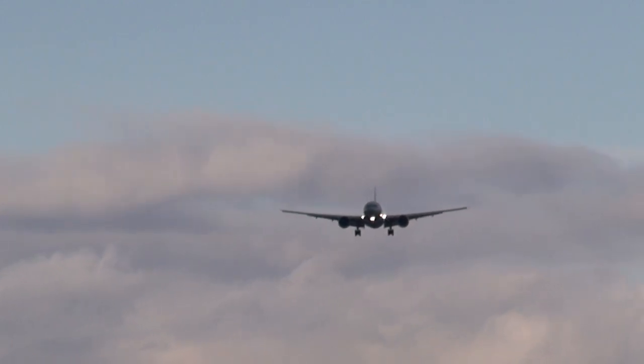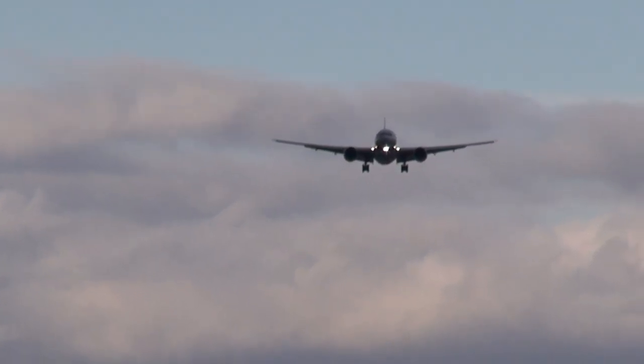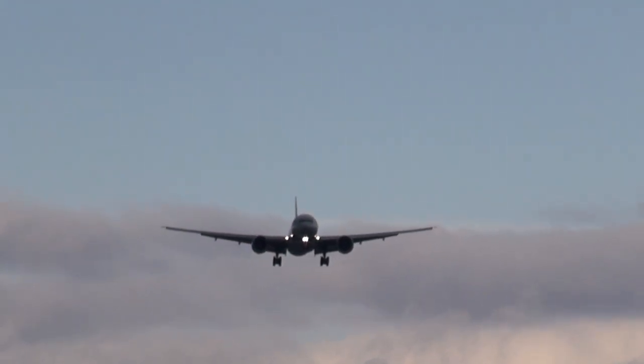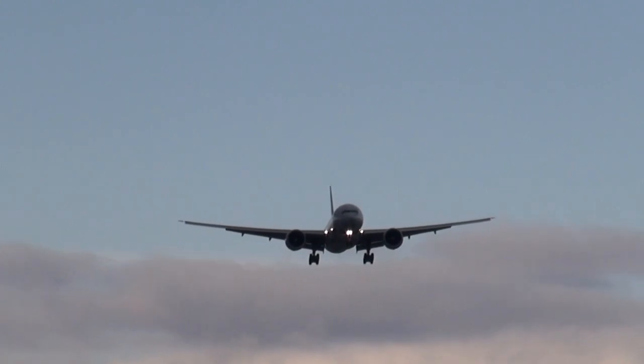Regul 534-09, ready for takeoff at Hotel, runway 23. Regul 534-09, you'll be going after the 777 on one mile final. Regul 534-09. Air Canada 1630, contact departure 128.8, good day. 128.8, Canada 1630.